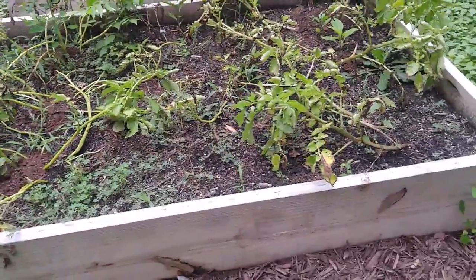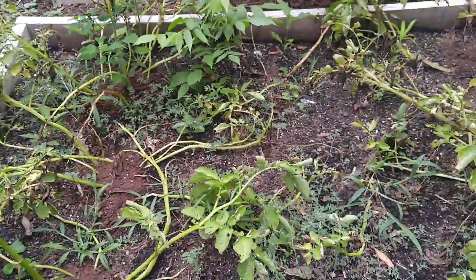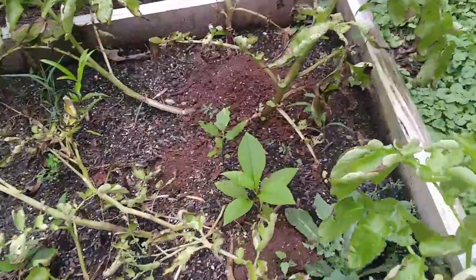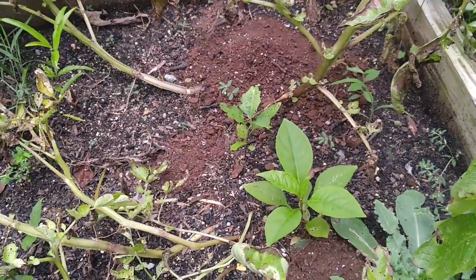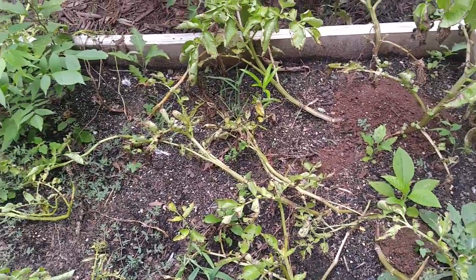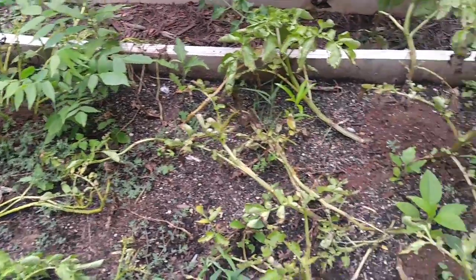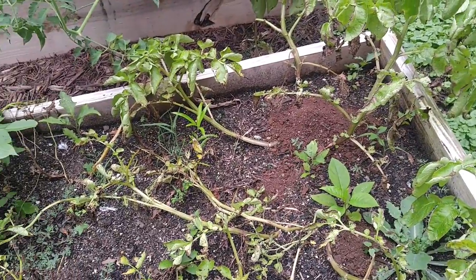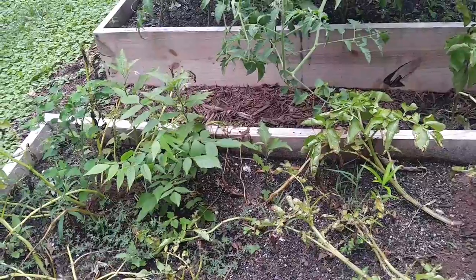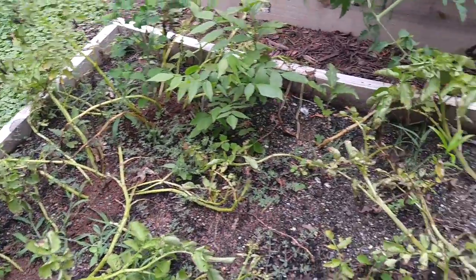My potatoes are definitely dying off. You can see here there's dirt that I sprinkled on top of the bed to cover up some of the potatoes that were popping up out of the ground. I don't want them getting sunlight on them and getting green, so I covered up a bunch of the potatoes with dirt.